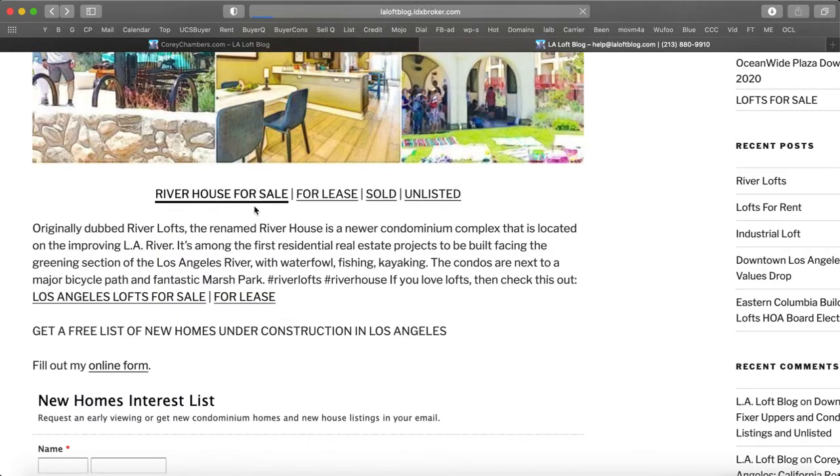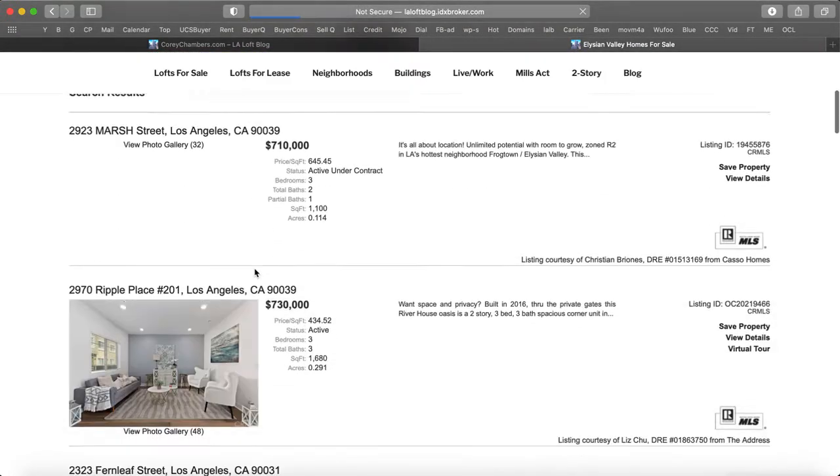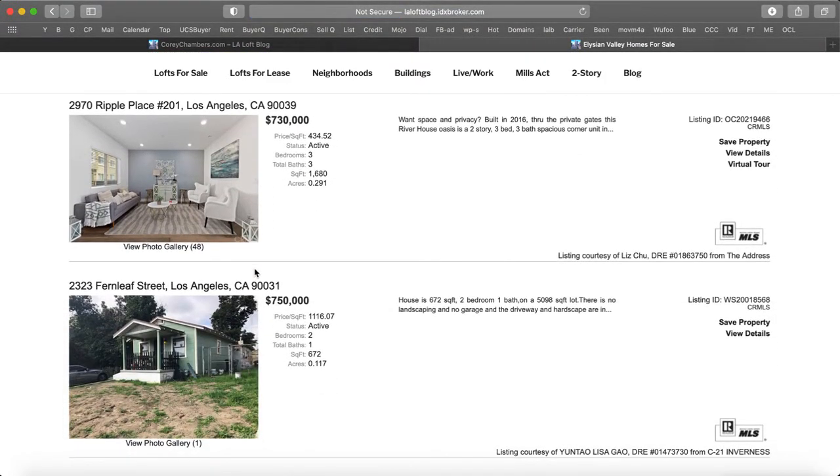There are other ones for sale in the same neighborhood. This neighborhood is Elysian Park, otherwise known as Frogtown — not far from downtown Los Angeles, Elysian Park, Dodger Stadium, Chinatown. Silver Lake is not too far away either.